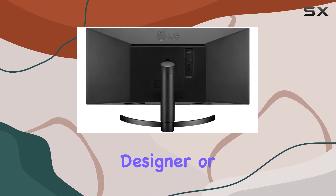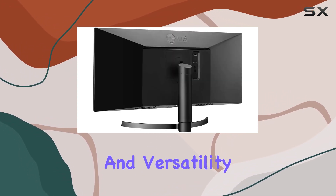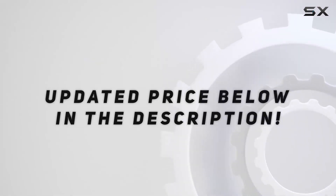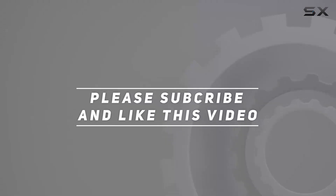Whether you're a gamer, designer, or multitasker, this monitor brings quality and versatility to the table. Check out the video description for updated price, and thank you for watching this video.